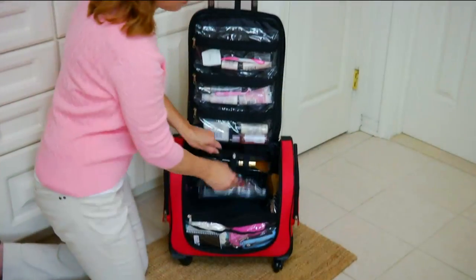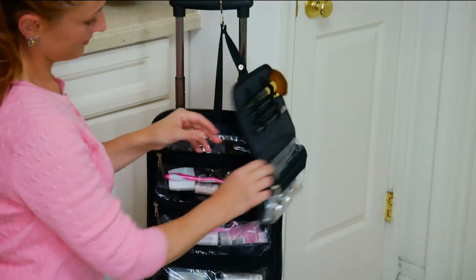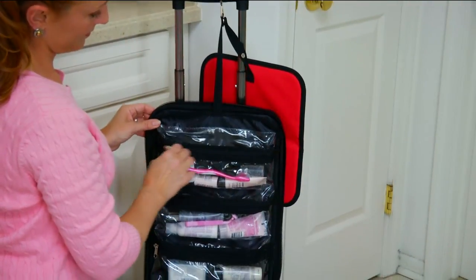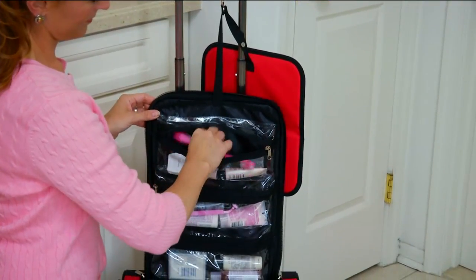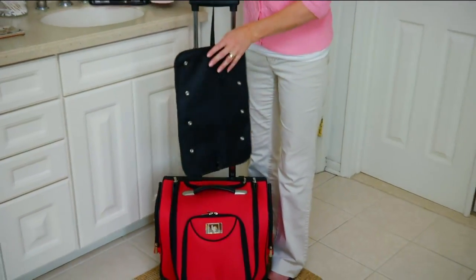I'm getting ready to take a little trip down to my mom and dad's in a couple of days, and I have some time off next week visiting my folks. Whether you're doing a family visit or traveling on a fabulous excursion, going on a cruise or a plane, you need something like this weekender bag.